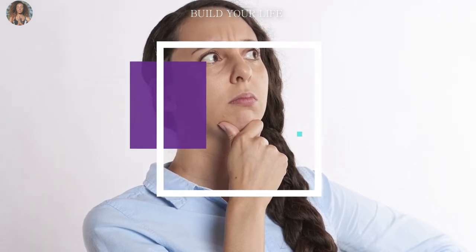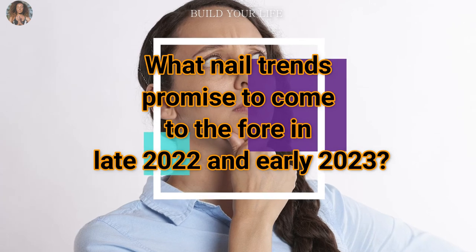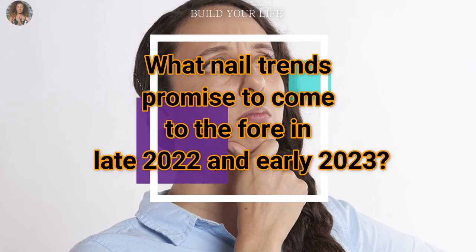To choose the right option, focus on your taste, color type or wardrobe. What nail trends promise to come to the fore in late 2022 and early 2023?